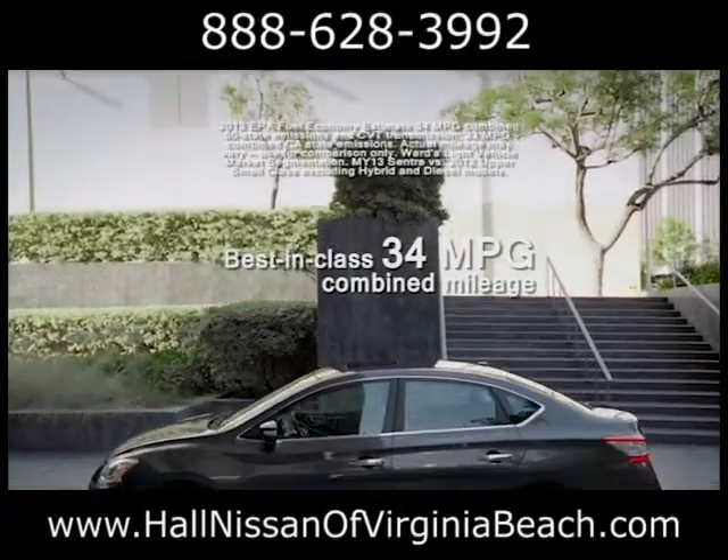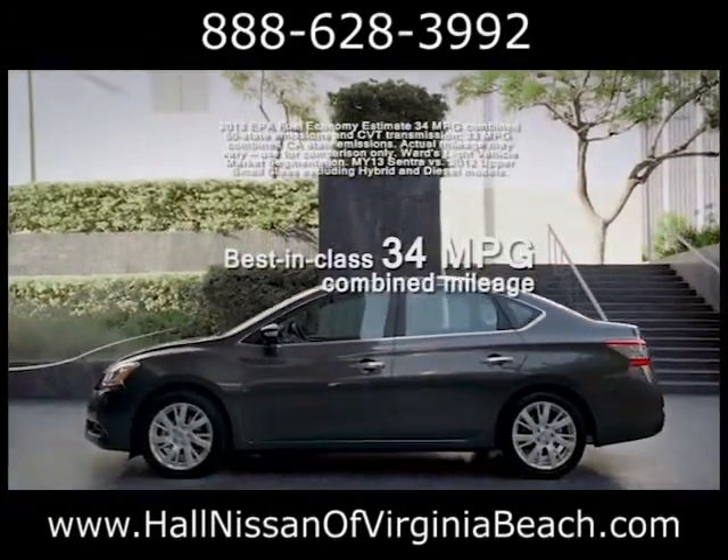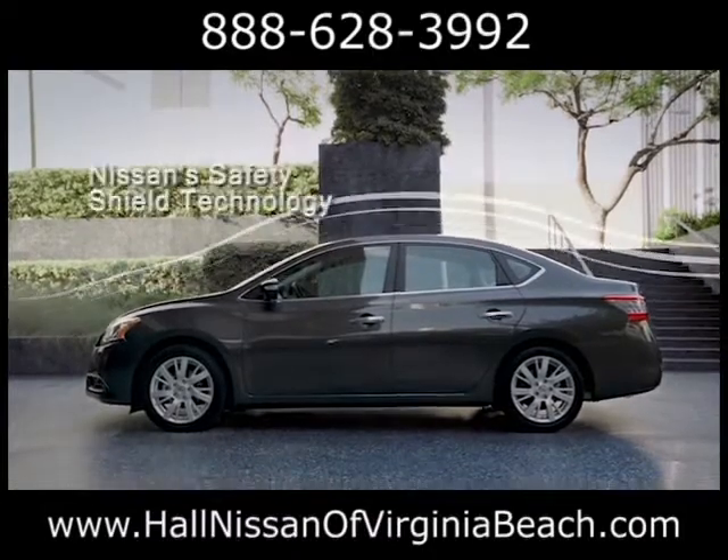It now comes with a 1.8-liter four-cylinder engine alongside a smooth-shifting X-Tronic CVT. You'll get power and fuel efficiency.